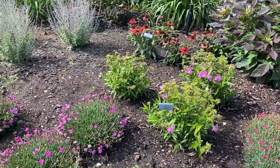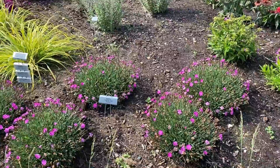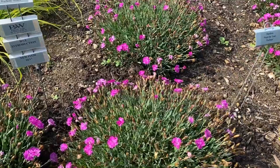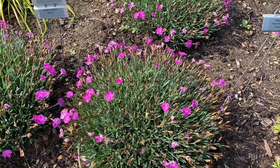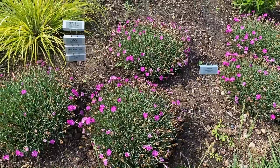Dianthus Paint the Town Fuchsia — a grouping of five. There are a couple blooms left, almost done blooming. This is a very compact Dianthus with quite a dense, almost grass-like foliage, and it's just covered with flowers when it's in full bloom. It's really beautiful.